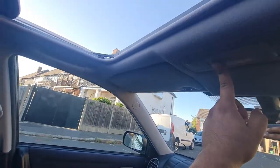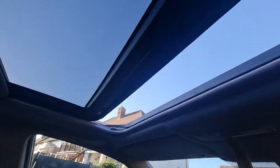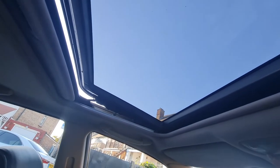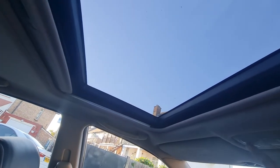The sunroof can be closed like that. You can open it like that as well, and close it back like that.